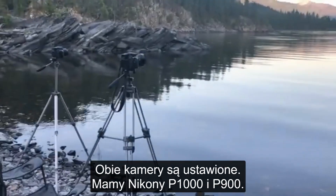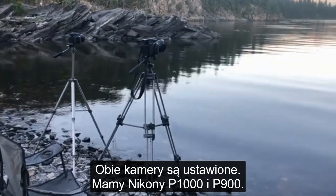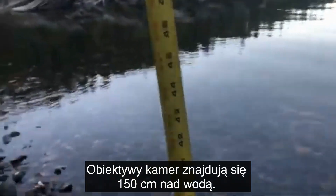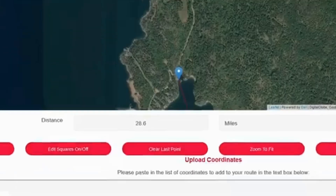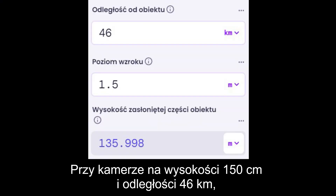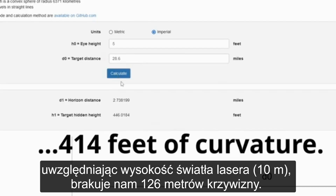Both cameras are currently set up — we have a P1000 and a P900, just under five feet off the water. So with the camera at 5 feet and at 28.6 miles, accounting for the height of the laser, you're looking at 414 feet of missing curvature.